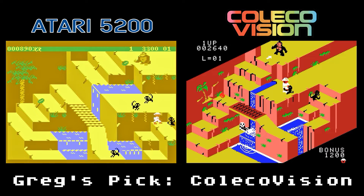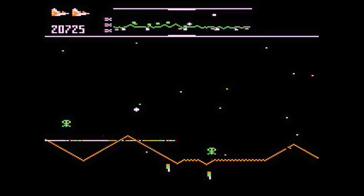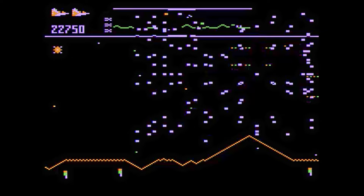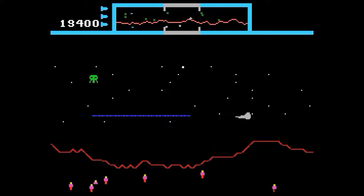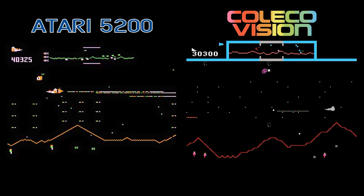Defender! The classic Williams arcade game had an amazing port on the 5200. The graphics, gameplay, and sounds are spot on. The ship is slightly larger than the original, but that's no biggie. The ColecoVision version is also good, but it just doesn't feel as frantic as the original arcade game. The ship and enemies lack detail by being all one color, and the sounds really don't match the arcade that well. Both games are good and fun, but the clear winner here is the Atari 5200 version.